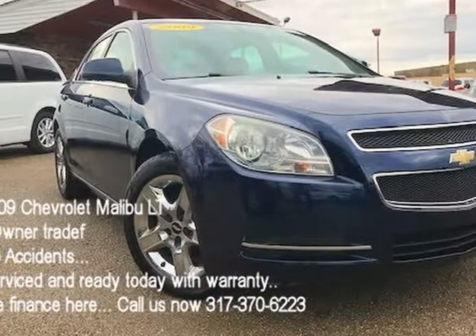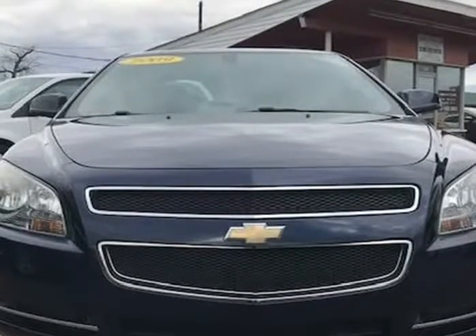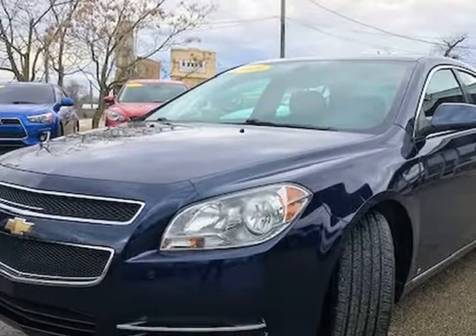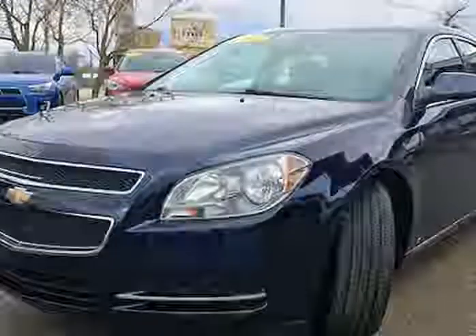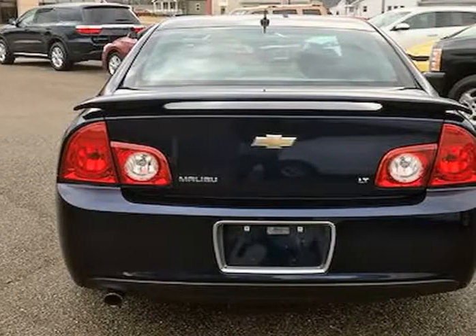This 2009 Chevrolet Malibu is brought to you by J&M Auto Sales Inc. This 2009 Chevrolet Malibu LT is one great looking vehicle and has only 97,690 miles. It's a one owner with a clean Carfax history and the previous owner took great care of the vehicle.